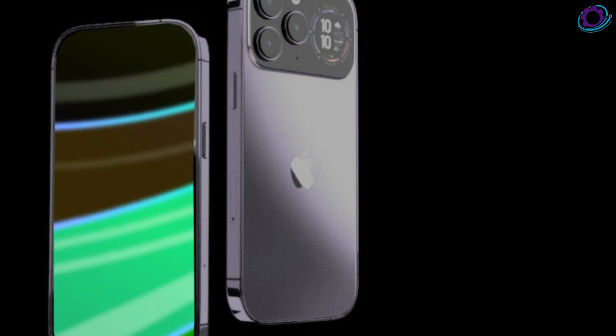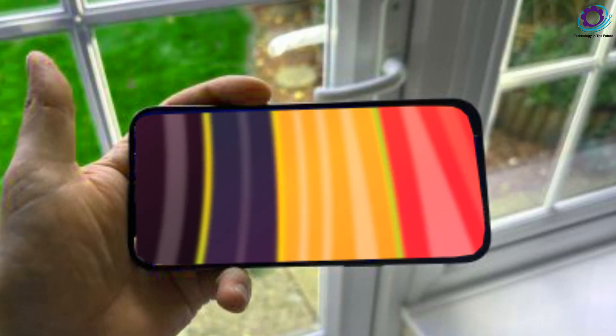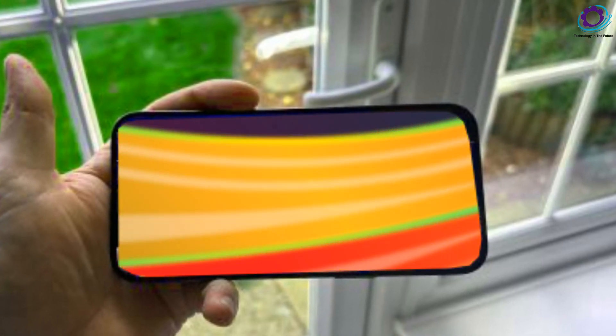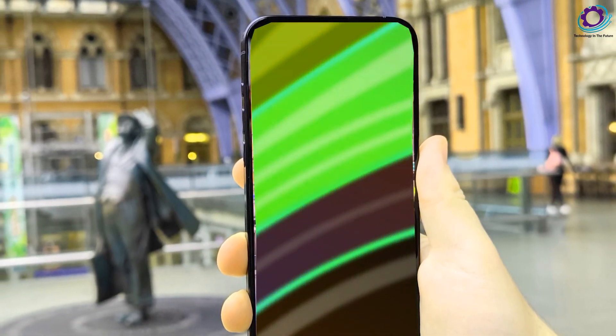Excited about these models? But when can you get your hands on them? While it's too early to pinpoint the exact release date, history suggests a September launch. Keep an eye out for the much-anticipated event in mid-September, with iPhones likely hitting the shelves around 10 days later.